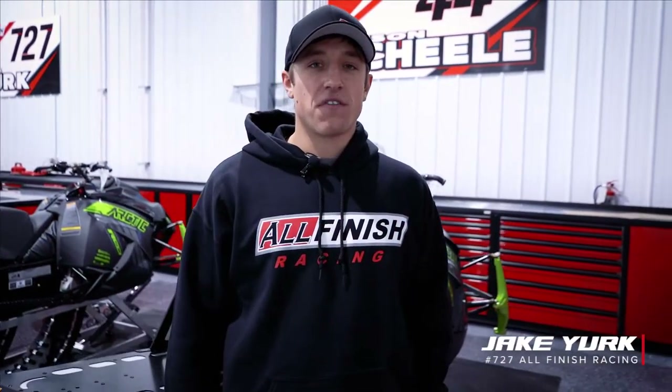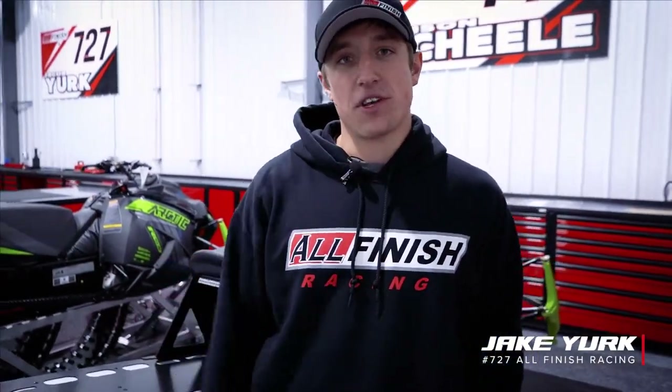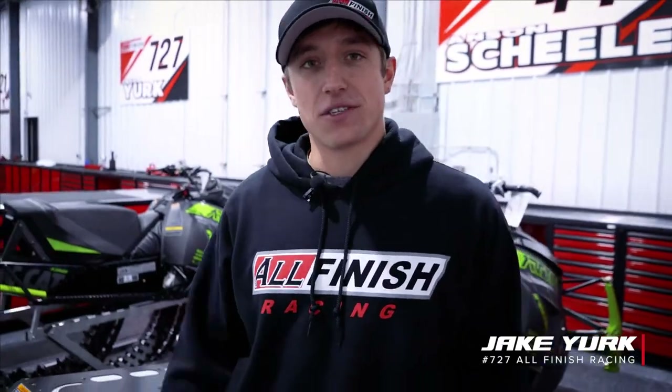Hey guys, what's up? It's Jake here with All Finish Racing. We're at the race shop here in West Fargo, North Dakota. I figured we'd give you guys a little tour.